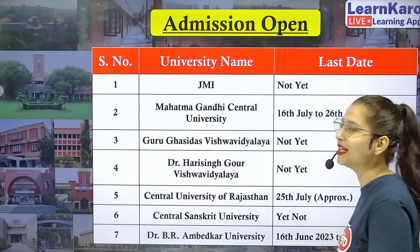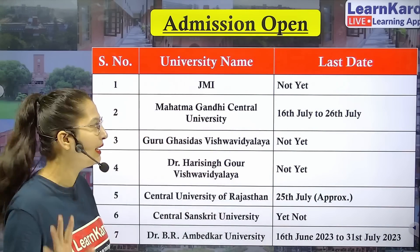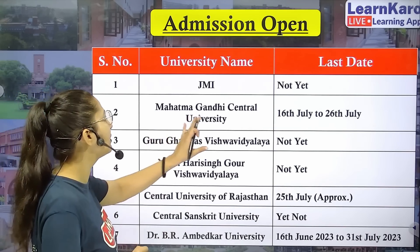The first university is JMI, that is Jamia Millia Islamia. Jamia Millia Islamia has not yet given any update regarding their registration form.